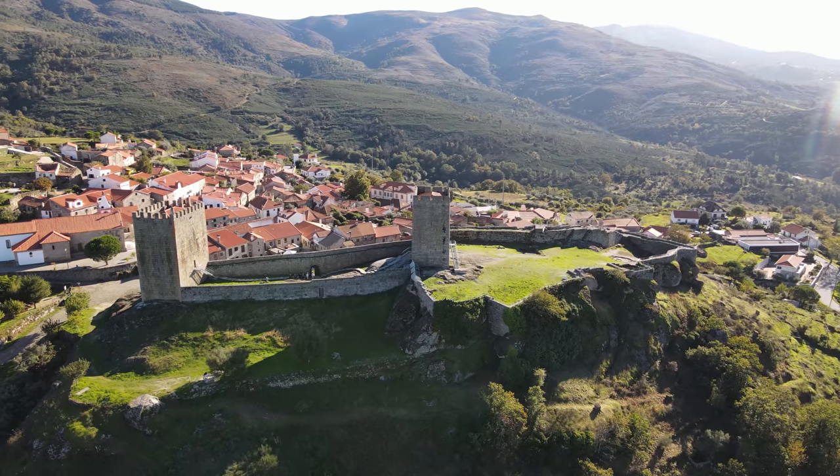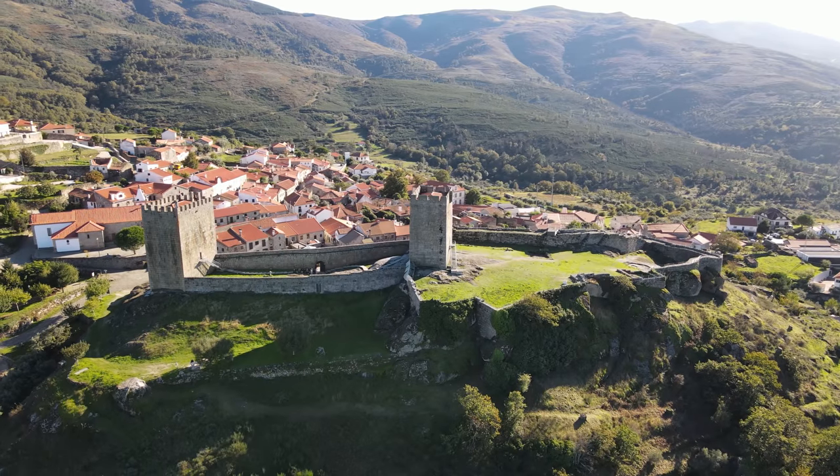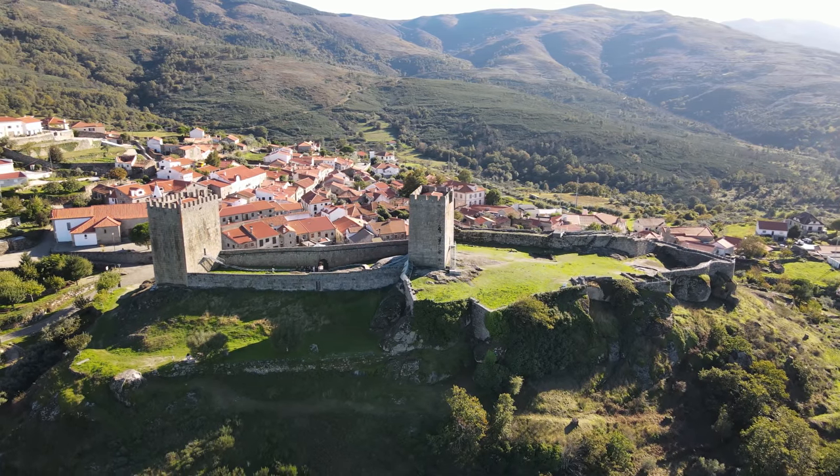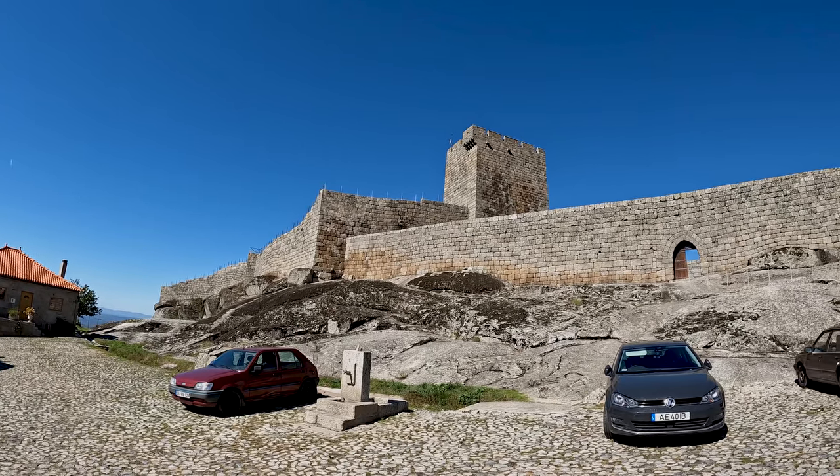In the background is the Castle of Linares, built in a Romano-Gothic architectural style and classified as a national monument - this is one of the main reasons we came here. We're going to go and check it out. One of the first things you notice when you pull up here is this gigantic castle.